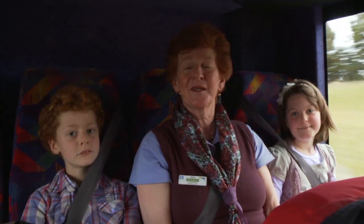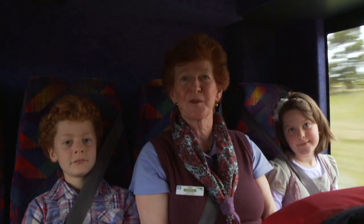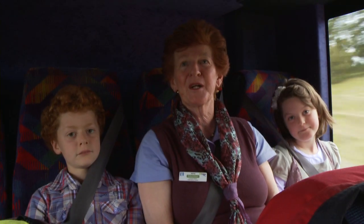The Creswick Woolen Mills is a wonderful venue to visit, and Creswick itself is a great place to spend the weekend.